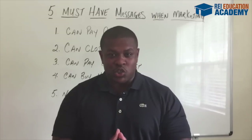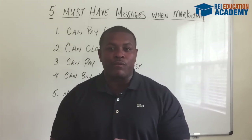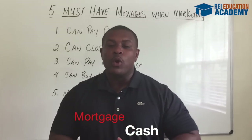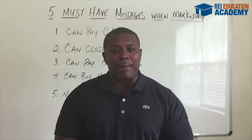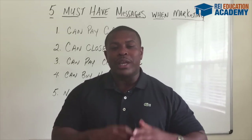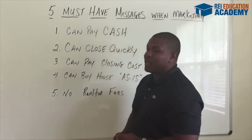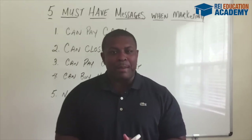The motivated sellers wanna know that you can pay cash for their property. Think about the motivated seller's situation — they wanna get out of this property as fast as possible. Do you think they're gonna look for the buyer who can go and get a mortgage, or the buyer who can pay cash? Obviously, cash is king, so the first message you wanna implement is the simple fact that you can pay cash for their property.